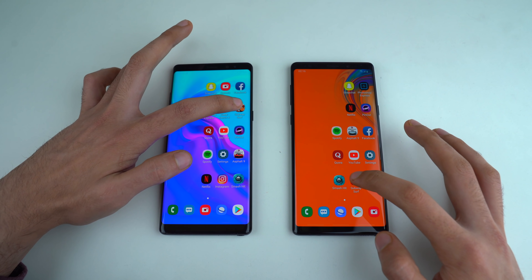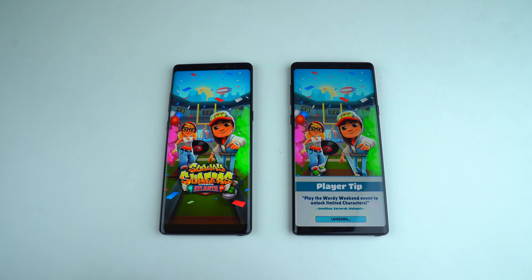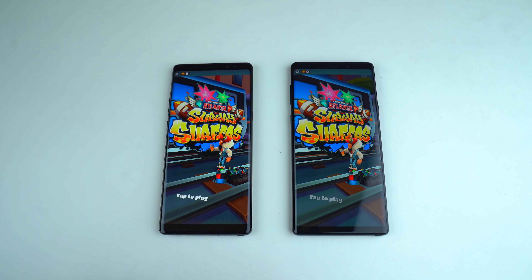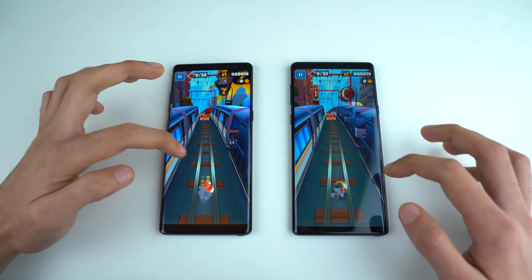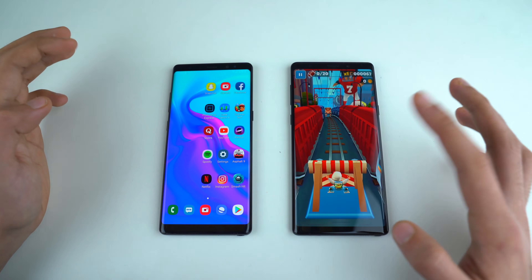Let's launch some games, starting with Subway Surfers. As you can see, the loading time kicks in on both phones, but the Galaxy Note 8 is actually a little bit faster compared to the Note 9 in loading this game. The gameplay is super smooth as well. We're just gonna leave it there.